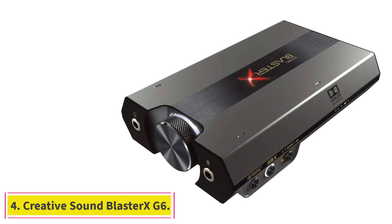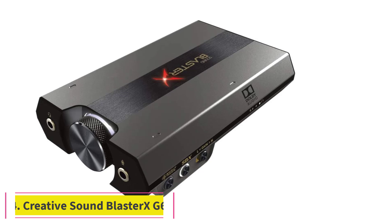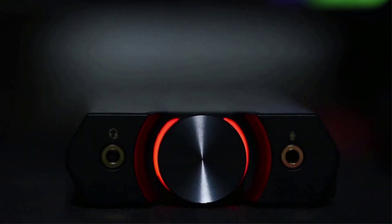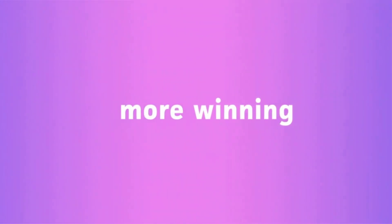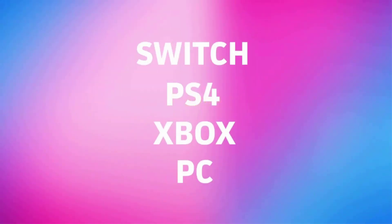At number 4: Creative Sound Blaster XG6. Even though internal sound cards work great, they are limited to PCs because of their PCIe expansion bus interface. However, that's not an issue with Creative Sound Blaster XG6, as it's powered via USB.